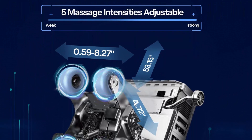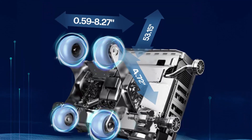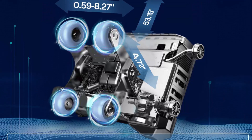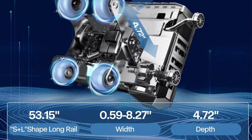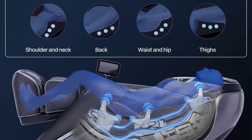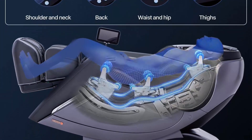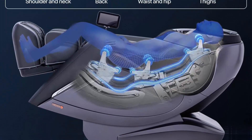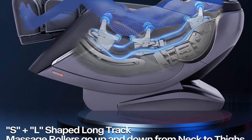Features include advanced 4D technology, zero gravity and SL track design, automatic foot rest detection and extension, and full body heating therapy on shoulders, back, waist, and abdomen. Also includes calf roller kneading and drainage massage, and foot roller scraping massage.